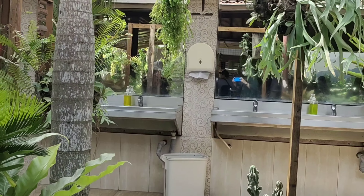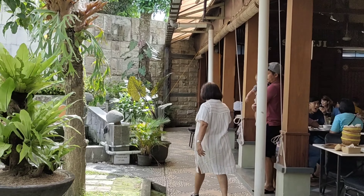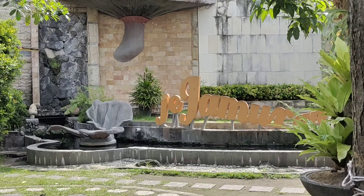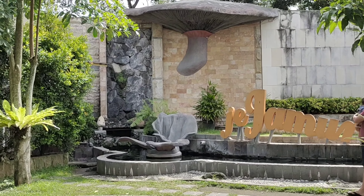Restorannya asli seru banget loh guys. Dan lagi di restoran ini, kita juga disediakan berbagai spot foto lainnya. Seru sih, apalagi untuk kami yang datang dari jauh.